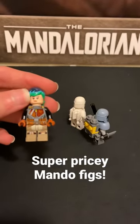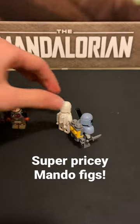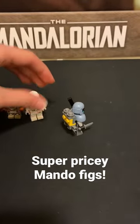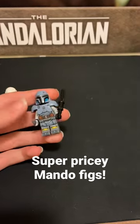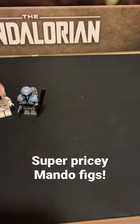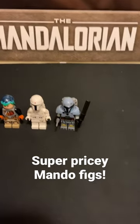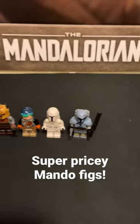Sabine Wren from Rebels. Prototype Boba Fett from the Star Wars book. And lastly, Pam Vizsla from The Mandalorian. All of these minifigures ever came in one set, or like Prototype Boba, in one book.